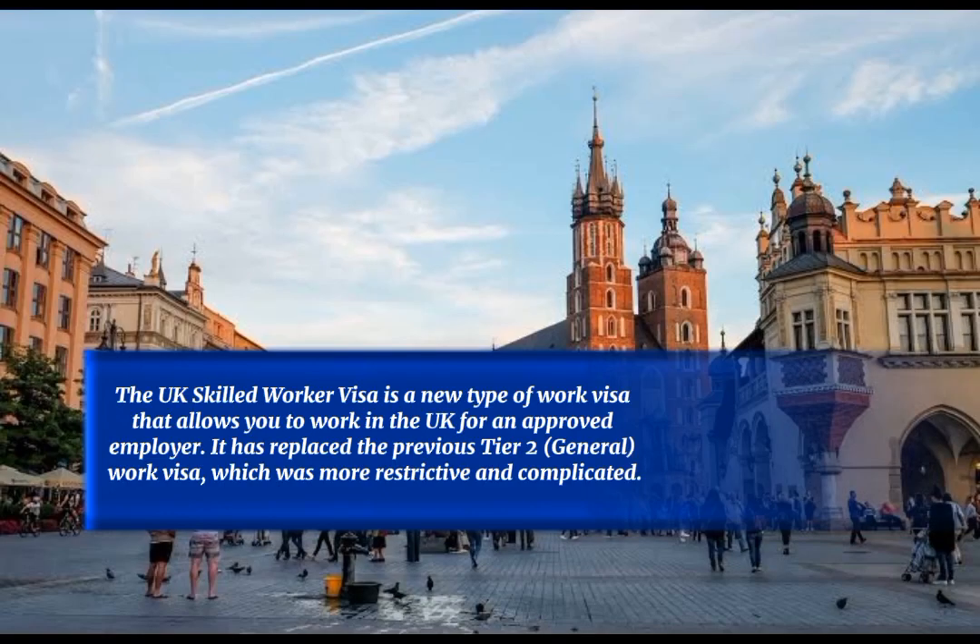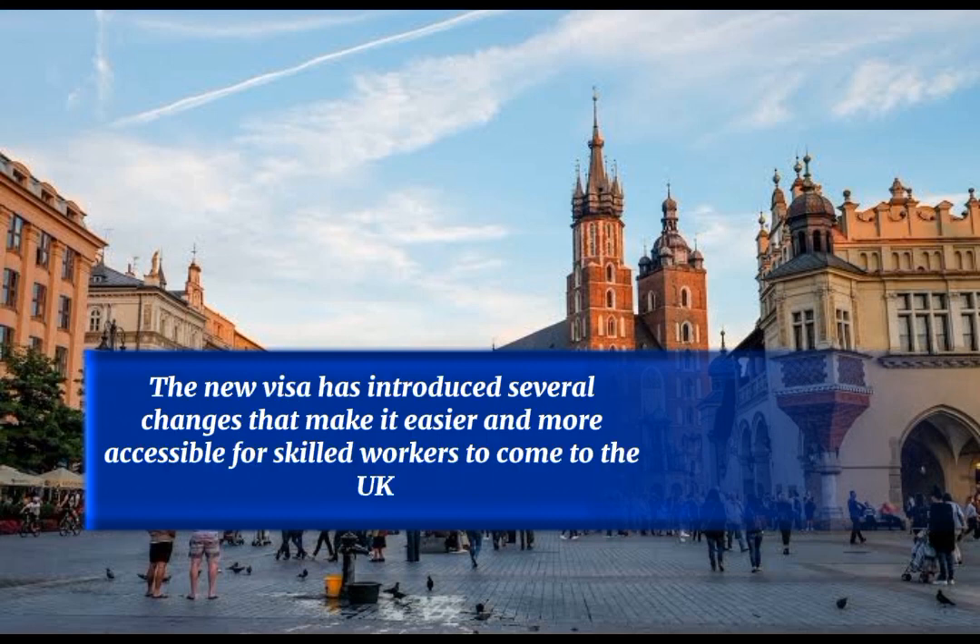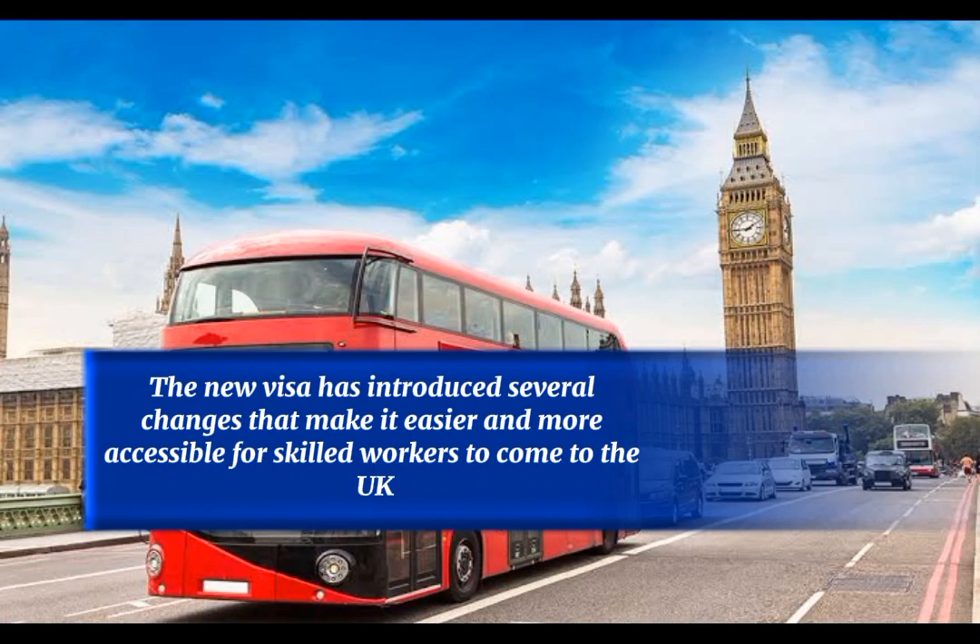The UK Skilled Worker Visa is a new type of work visa that allows you to work in the UK for an approved employer. It has replaced the previous Tier 2 general work visa, which was more restrictive and complicated. The new visa has introduced several changes that make it easier and more accessible for skilled workers to come to the UK.